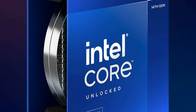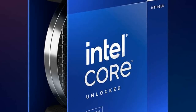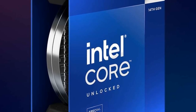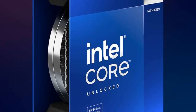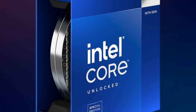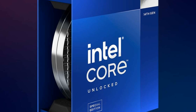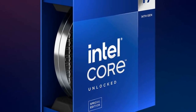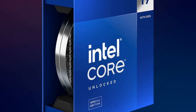Intel has just unveiled the i9-14900KS, the latest addition to its 14th generation desktop processor lineup, and it's stirring up excitement among gamers and Intel enthusiasts alike. This unlocked powerhouse comes out swinging with a remarkable turbo frequency of up to 6.2 GHz, setting new records and redefining desktop performance boundaries.